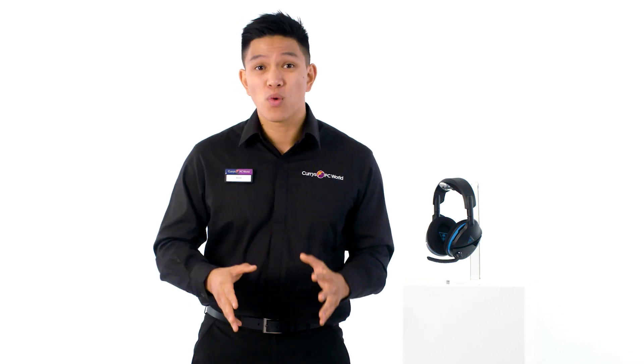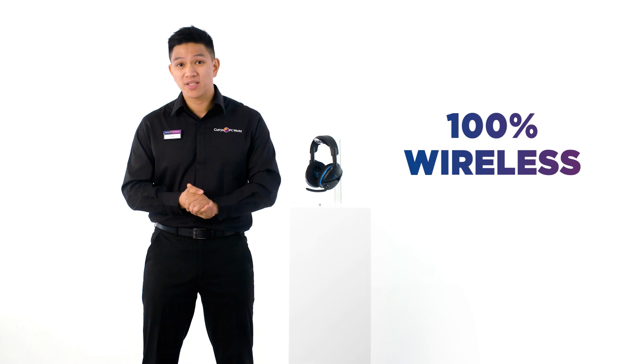Cut the cord and play in comfort without the restriction of being tethered to anything, with a convenient 100% wireless design that doesn't compromise on sound quality.